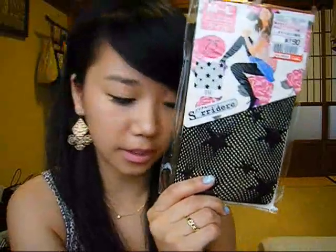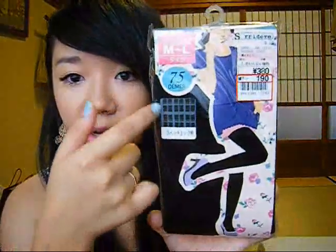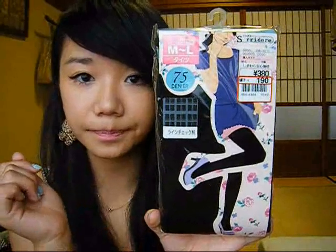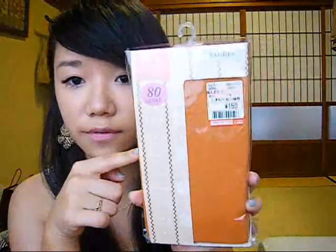Then the rest are all tights. I got these fishnet tights that have little stars as a design, which I thought was pretty interesting. Then I got some tights with a gray plaid kind of design running through them. And lastly, a pair of simple orange tights. All of those were 190 yen, and then the ribbon stirrup leggings were 150 yen.